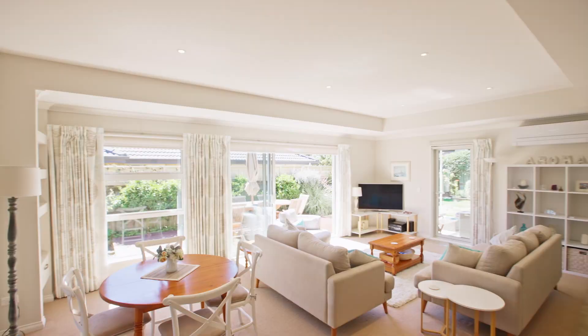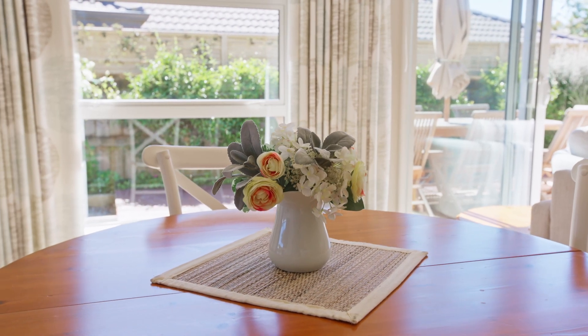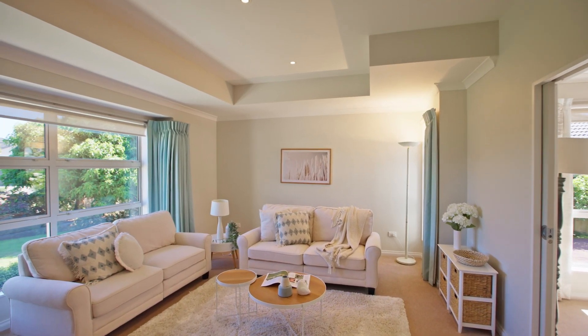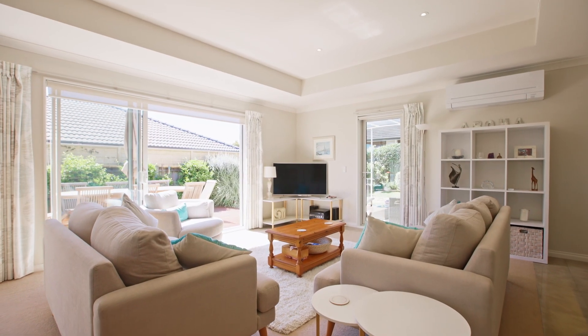It opens out into a welcoming family and dining area and to the main living room beyond, all heated by an inconspicuous Brivis gas-ducted system and cooled by a Mitsubishi air conditioning unit.